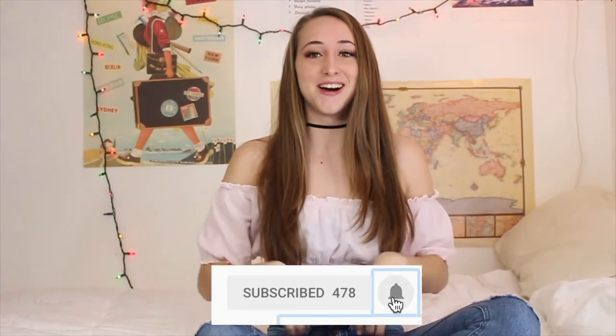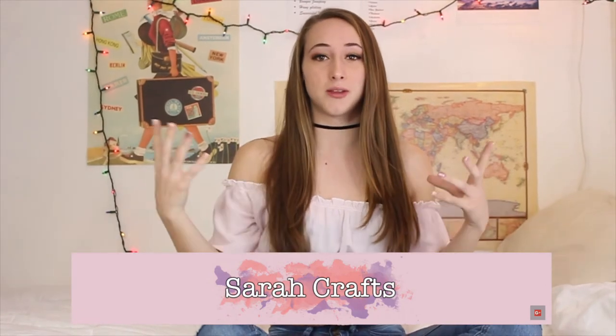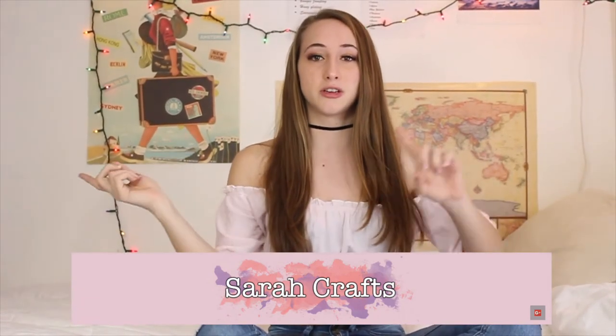Hey guys, welcome back to my YouTube channel. Welcome if you're new — hi, I'm Shibana, it's nice to meet you. So today's video is a healthy breakfast ideas video, and it's actually a collab with my YouTube friend Sarah. She's going to do healthy lunch ideas, so after you're done watching this video, make sure you head over to her channel to check it out. I'll have it linked down below and with a little eye over here. And let's get into the video.